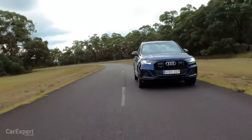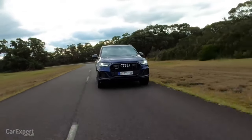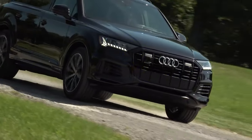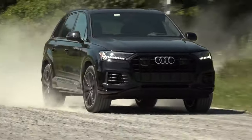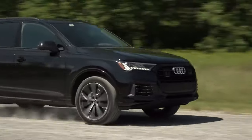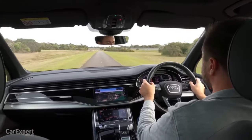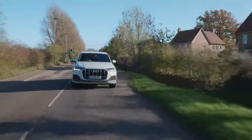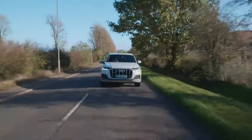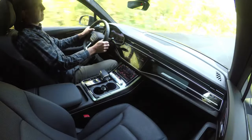Audi tailored the Q7 to offer composed handling, making for a family SUV with a sports sedan spirit. The adaptive air suspension system, which makes for impressive maneuverability, is available as an option and can be varied between four modes with the Audi Drive Select Dynamic Handling System. Depending on the driver's requirements and the driving situation, it varies the level position of the body by up to 3.5 inches and also offers level control.